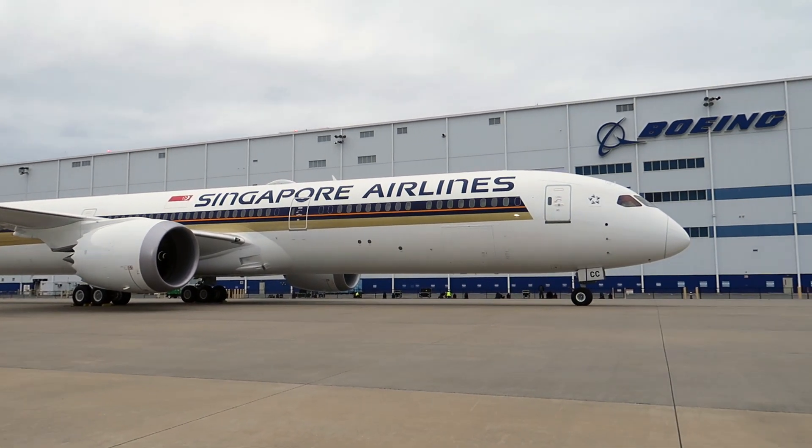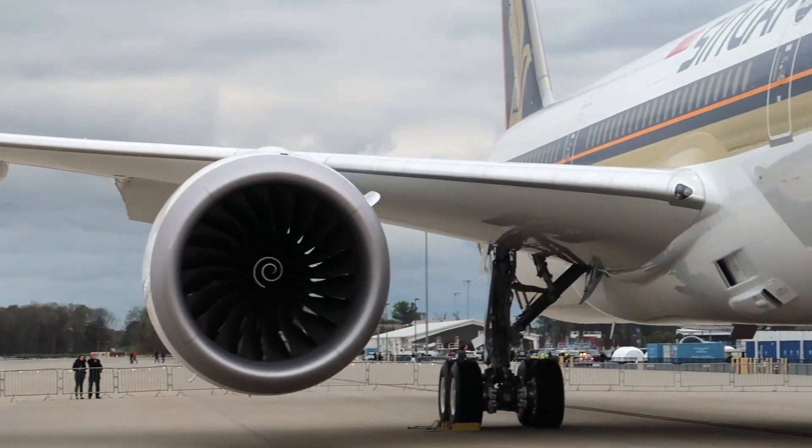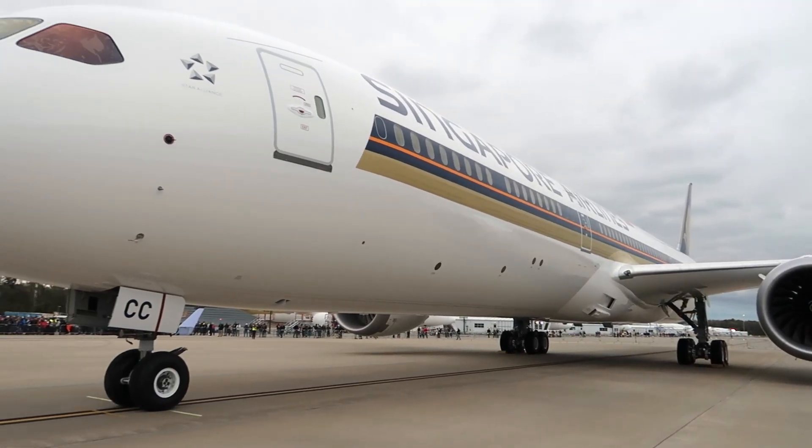Last week, I was invited to Boeing South Carolina at Charleston to see their operation. This is also in conjunction with the world's first Boeing 787-10 delivered to Singapore Airlines.